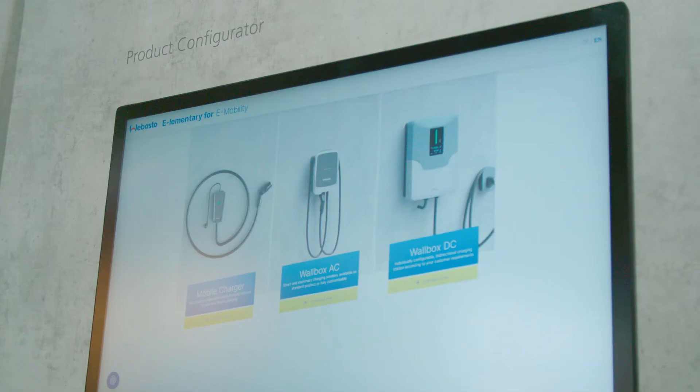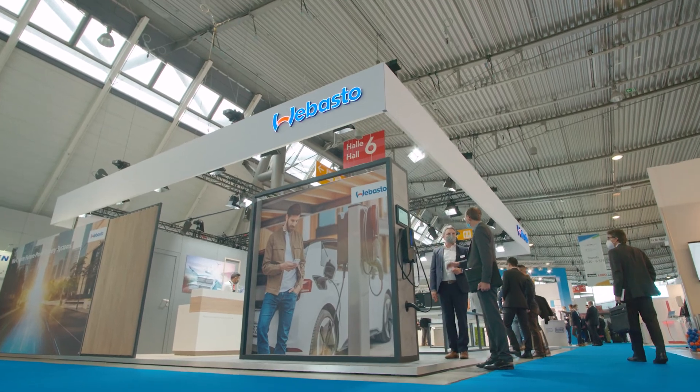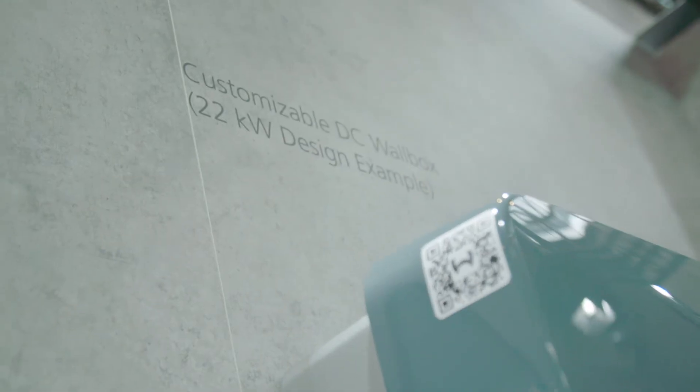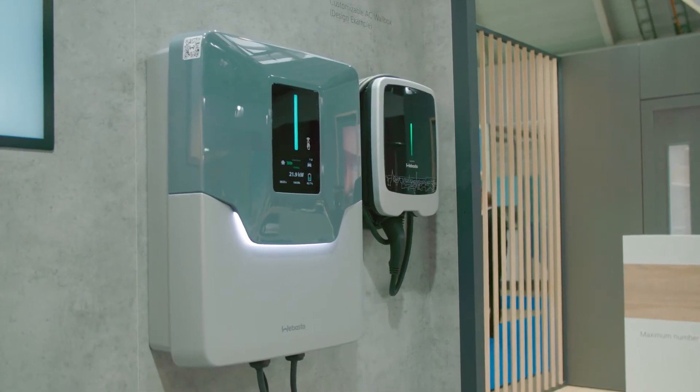For charging solutions, we are presenting on the Webasto booth our next generation of AC charging systems — we call it the Webasto Next. It's an intelligent and highly efficient charging solution for private and semi-private use, delivering up to 22 kilowatts. Of course, you can also configure it to lower power levels to qualify for subsidies where needed.